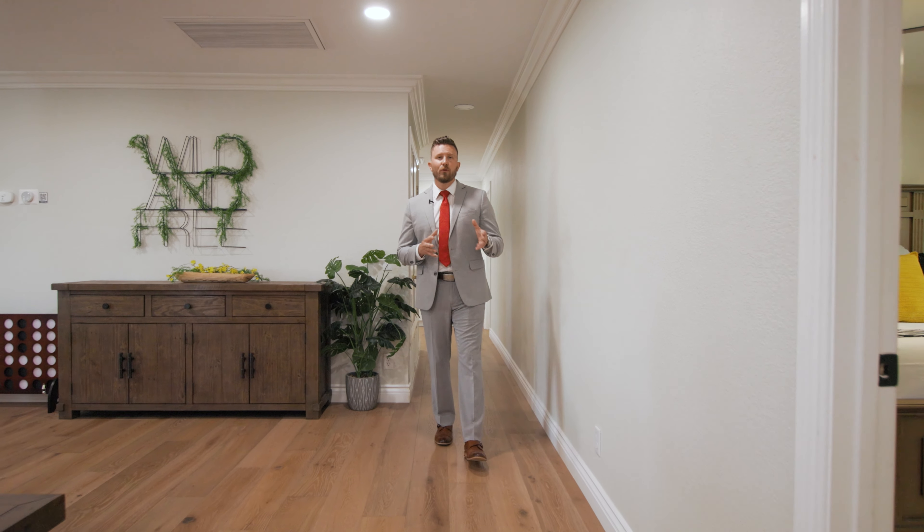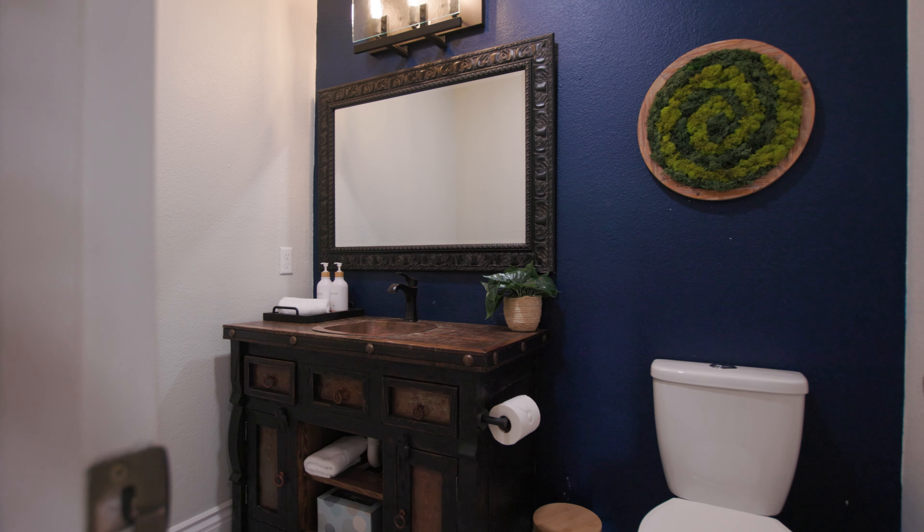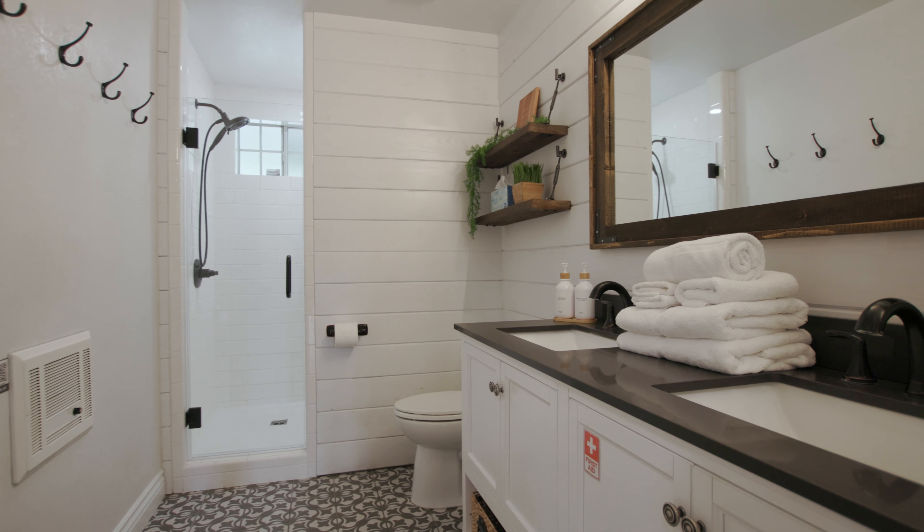At just over 3,500 square feet, this house has generously sized bedrooms, an open concept feel, remodeled bathrooms, and tons of updates throughout.